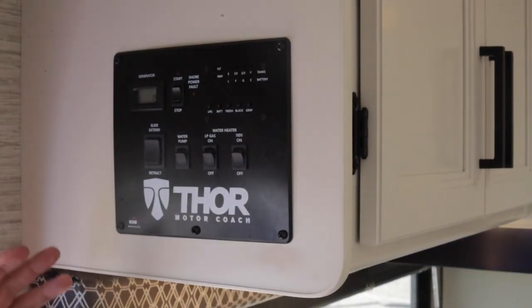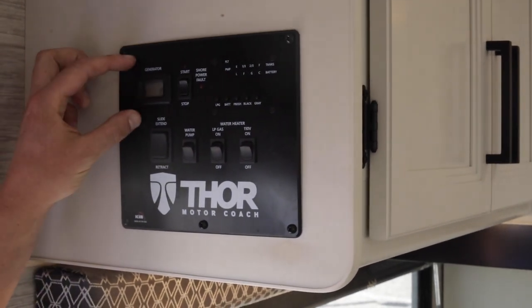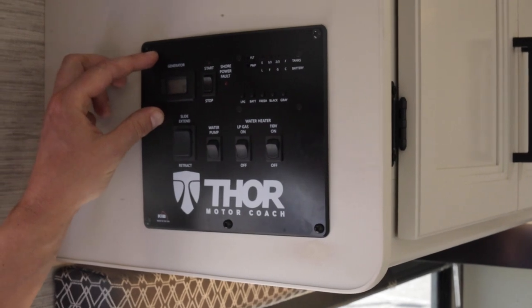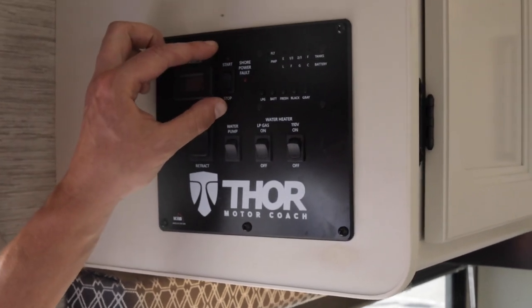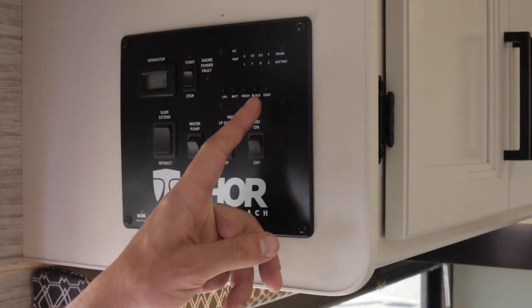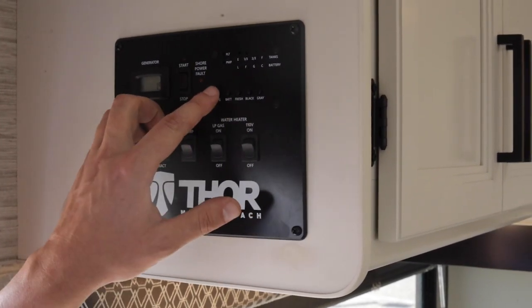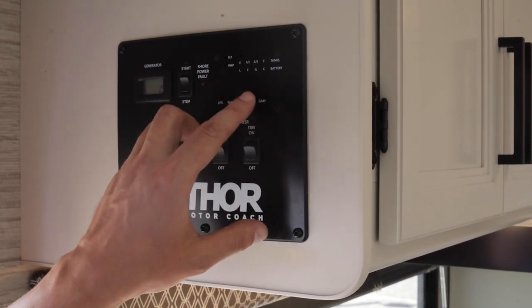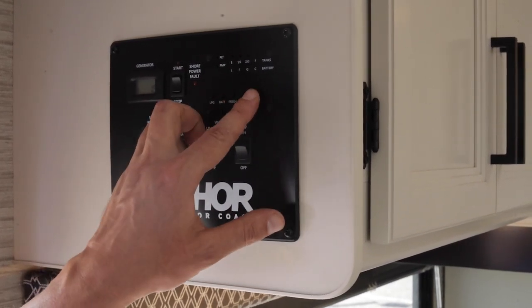Right inside the entry door here we have our main control panel. The top left-hand corner will display your generator hours currently on the generator. Right beside that is your start and stop switch for your generator. Next up is our tank levels — you have buttons here for your propane, your battery, your freshwater tank, and then your black wastewater and your gray wastewater.